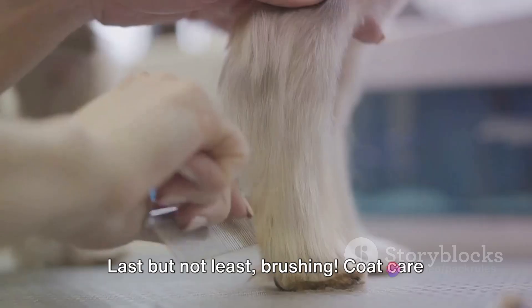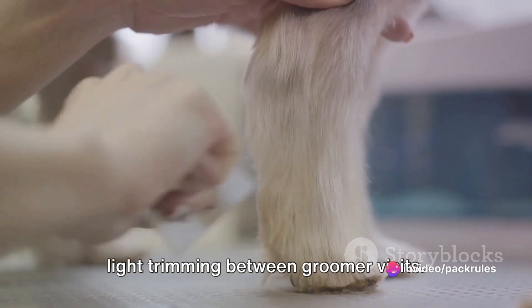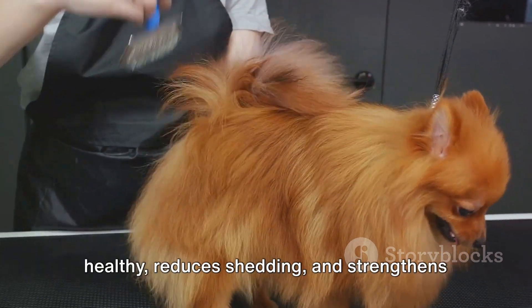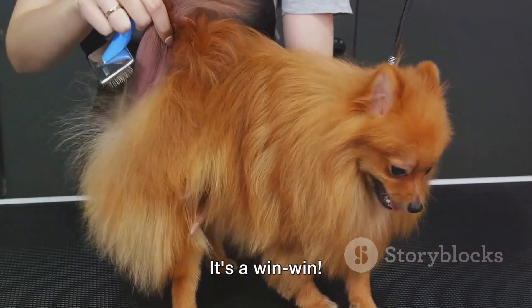Last but not least, brushing. Coat care is a must, from brushing and dematting to light trimming between groomer visits. Regular brushing keeps your dog's coat healthy, reduces shedding, and strengthens the bond between you and your pup. It's a win-win.